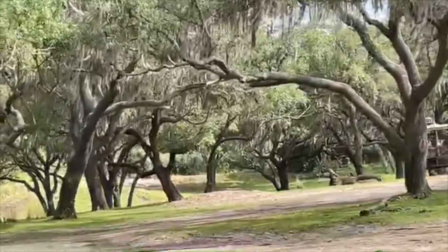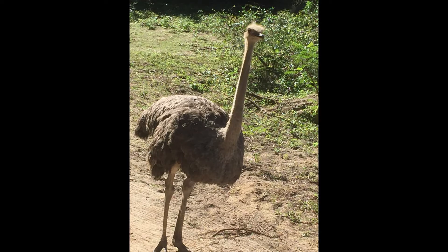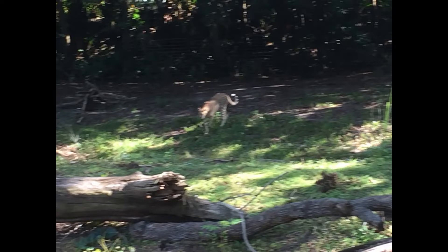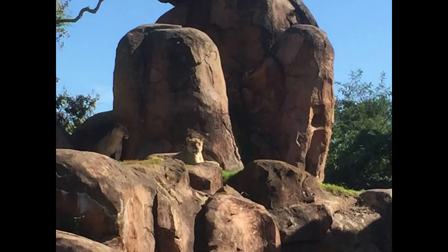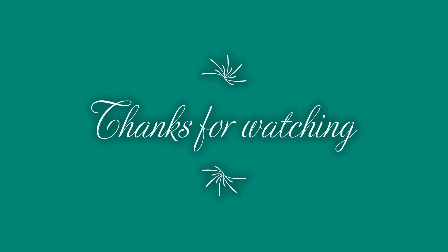On your left, you'll see some African wild dogs. On your left, you'll see the painted forearm bugs.